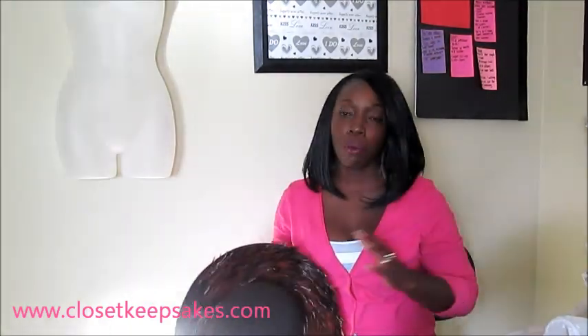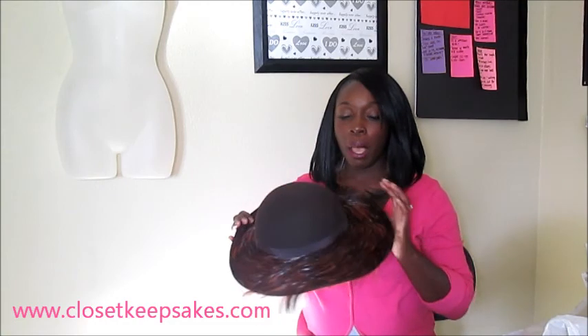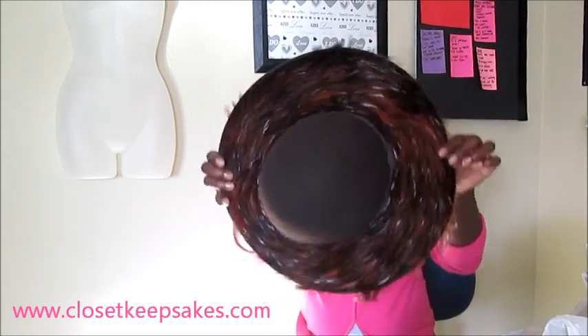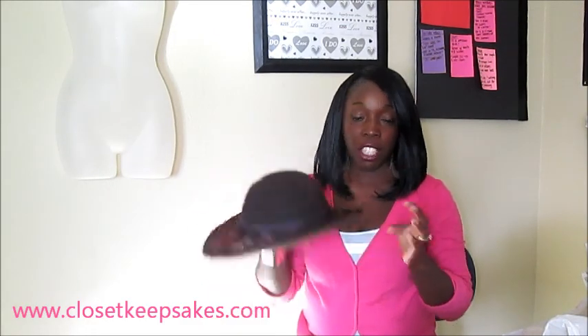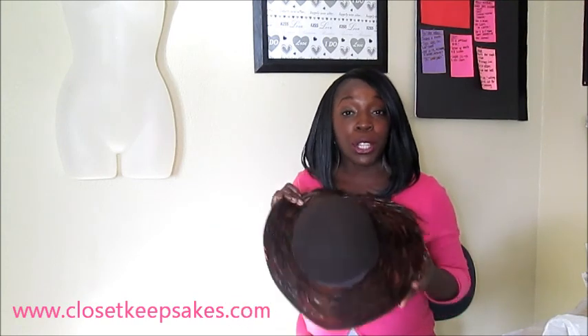Even though I said I don't wear a lot of hats, I did come up on a lot of them from granny. I got this one and I have no idea what I'm going to wear it with, but I just love it — all the feathers on the side. I might end up using this for one of my fashion show styles, but I was glad to have it as an addition — either to my personal closet or to the closet keepsakes collection.